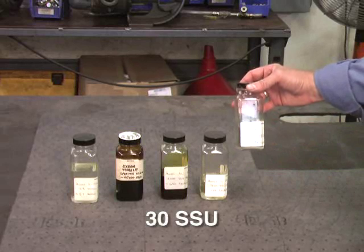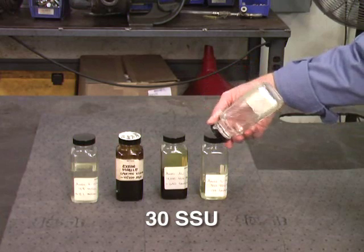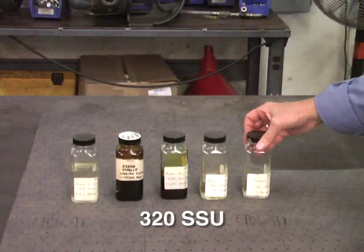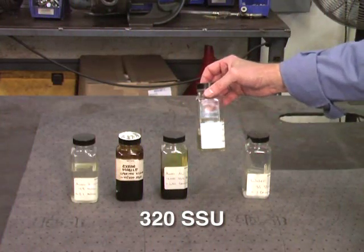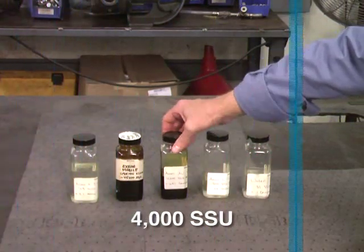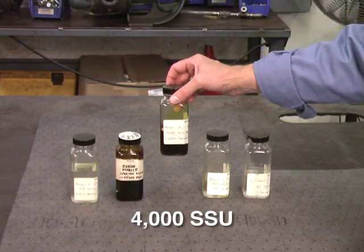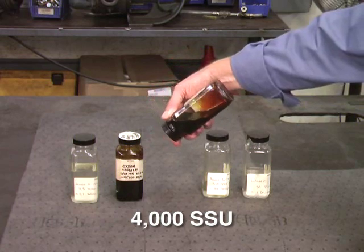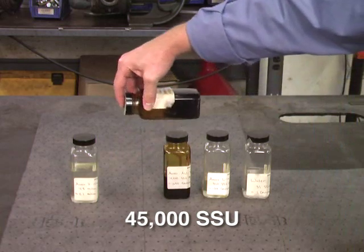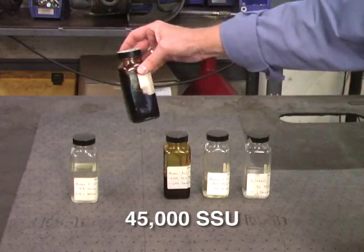This sample is 30-SSU — the viscosity of water. As you can see, it flows very easily. It is considered light viscosity. Next, we have 320-SSU, the viscosity of light oil. It, too, flows quickly and easily. The next sample is 4,000-SSU, the equivalent of honey. Being a little thicker, it does not flow as quickly or as easily as the previous examples. The next sample is that of heavy motor oil, 45,000-SSU. It flows much slower than the previous examples.